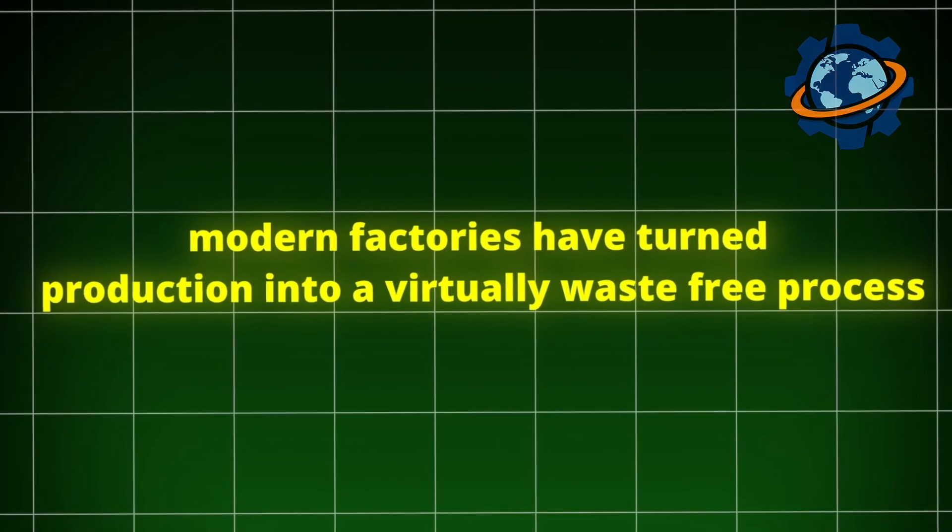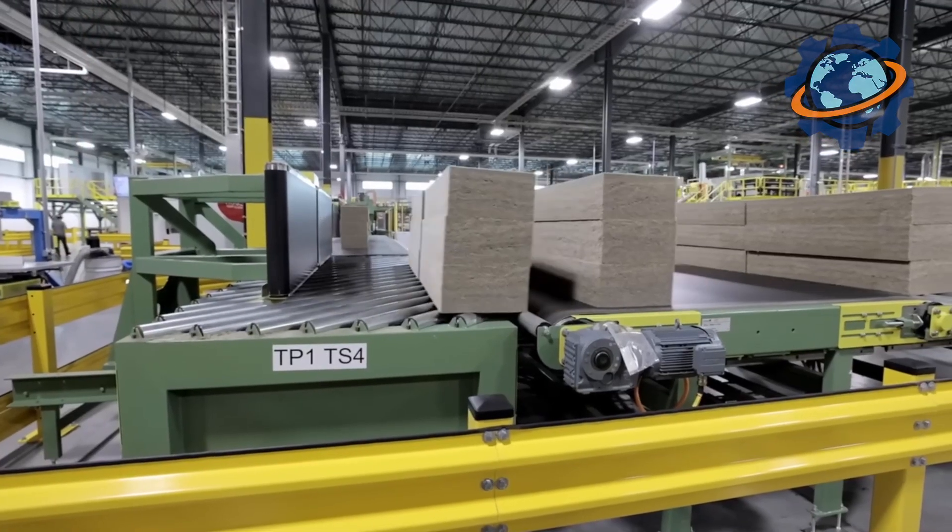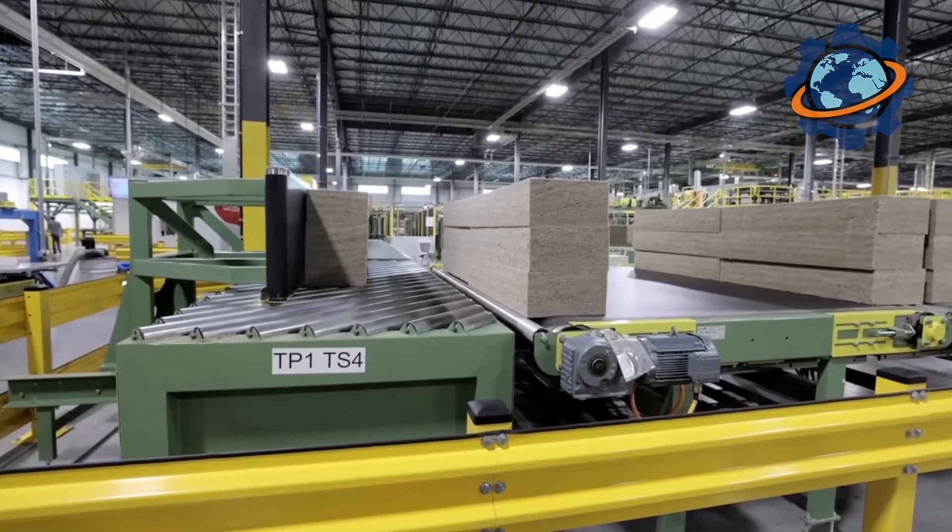It's important that modern factories have turned production into a virtually waste-free process. All trimmings and material residues are collected and returned to the very beginning of the cycle — into the melting furnace — saving natural resources and energy.